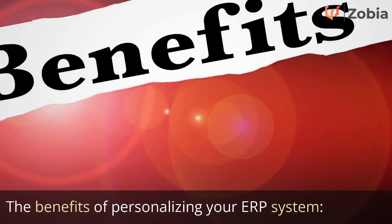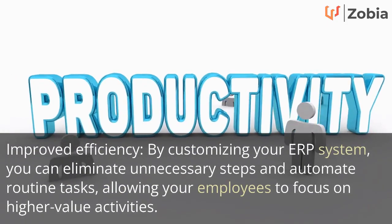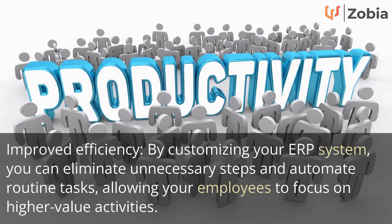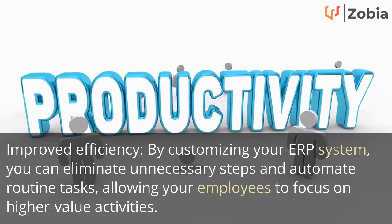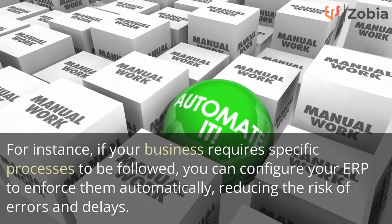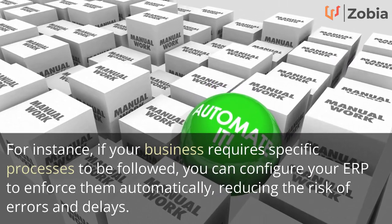The benefits of personalizing your ERP system. Improved efficiency: by customizing your ERP system, you can eliminate unnecessary steps and automate routine tasks, allowing your employees to focus on higher-value activities. For instance, if your business requires specific processes to be followed, you can configure your ERP to enforce them automatically, reducing the risk of errors and delays.